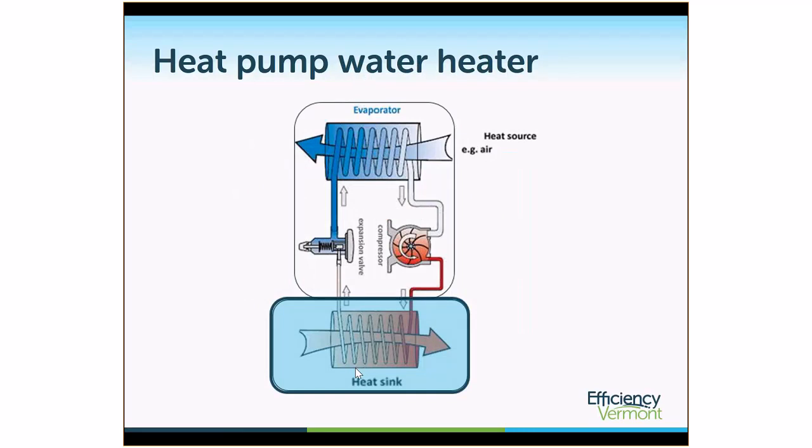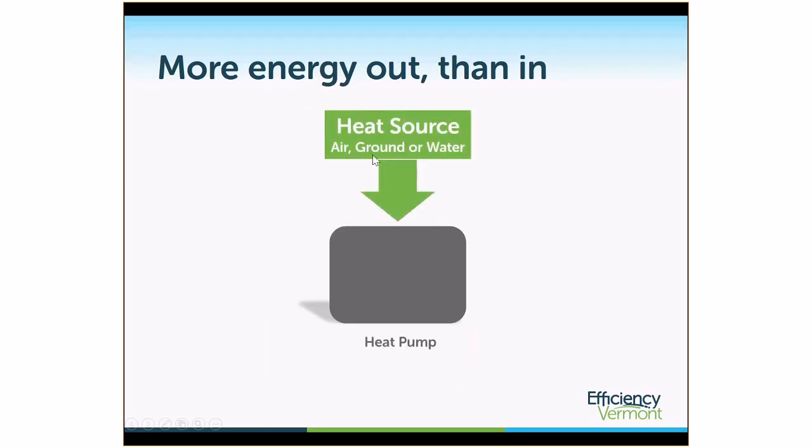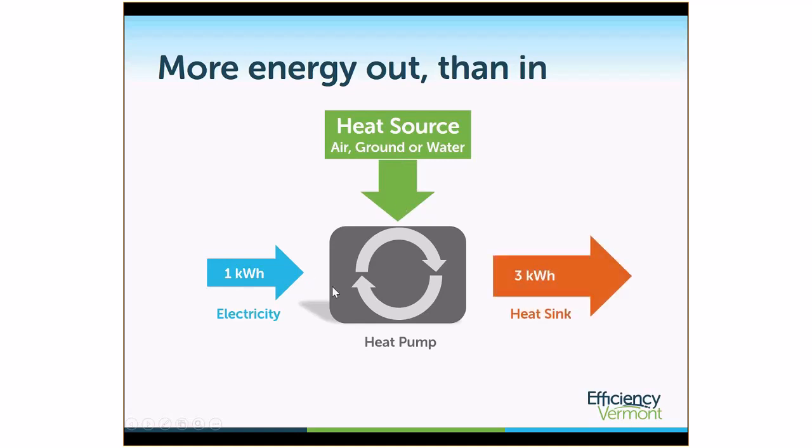If we flip this diagram 90 degrees and put a heat sink at the bottom that looks like a storage tank of water, you can get an idea of how a heat pump water heater works. The heat pump components sit on top of the water heater, air blows through the top, and the storage tank is heated by the heat exchange of the heat pump. The result of a heat pump cycle is a very efficient use of electricity — with one kilowatt-hour of electricity going in, plus heat from an air or ground source, the heat pump can turn that into three kilowatt-hours of useful stored energy.